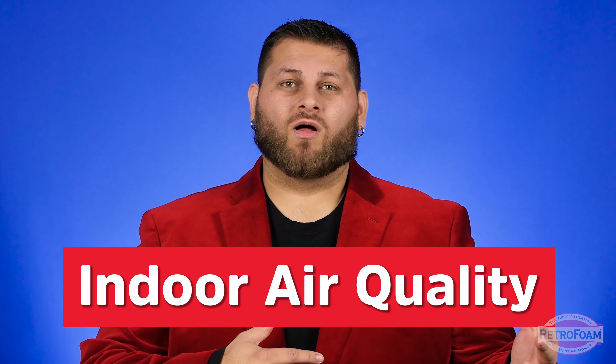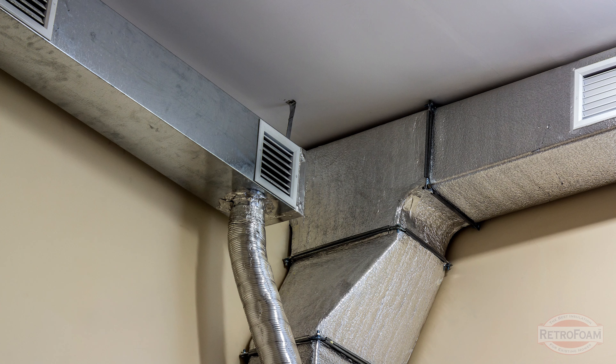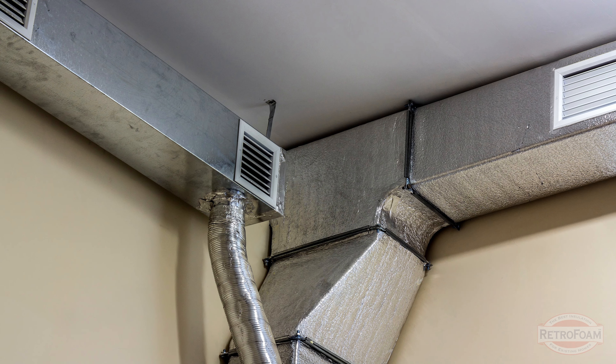Your indoor air quality matters. If your furnace filter hasn't been changed in two years, or if your ducts haven't been cleaned in ten, you're just going to be churning around dirty, possibly health-issue-causing air throughout your house. This can cause irritation and a whole list of issues, mainly making you uncomfortable.